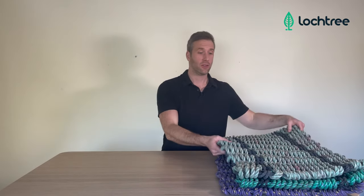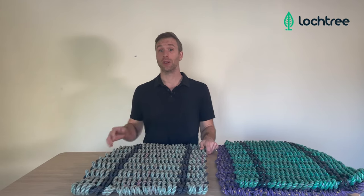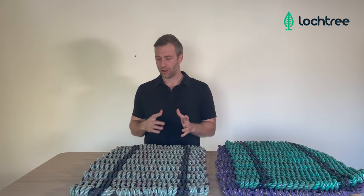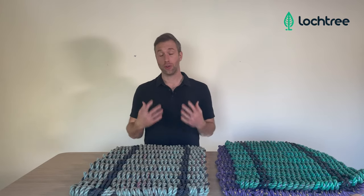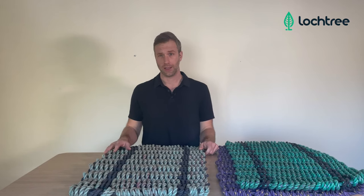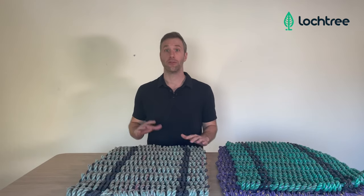At Locktree we carry a really cool product that's going out and trying to address this problem by reclaiming the line and upcycling it into something new — namely the lobster rope doormat. Lobster rope doormats are made from reclaimed lobster line and this is an awesome upcycle product. Lobster line is hugely strong, hugely durable and long-lasting, and these attributes which make it devastating for the environment actually make it into a phenomenal doormat.